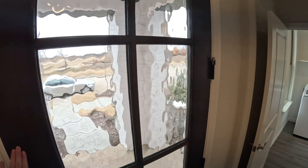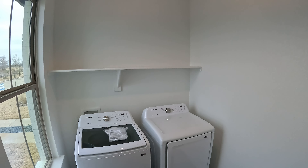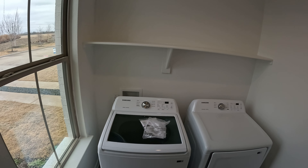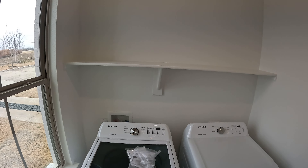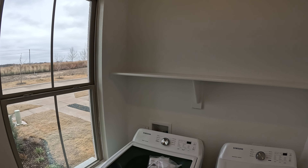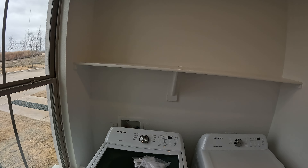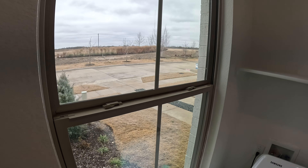The front door is dark brown with glass on it, bringing in nice light to the entryway. This home faces south. On the front of the home is the utility closet, which is a little further from the primary bedroom than you'd typically see. On a 45-foot lot, some things end up in different places. This home is also two stories. The utility closet has one shelf and one window that fully opens.